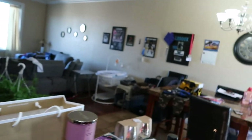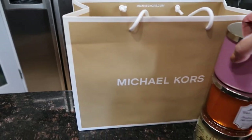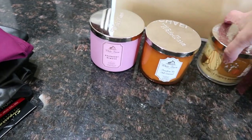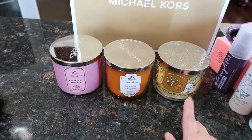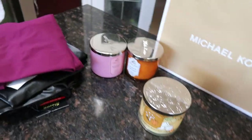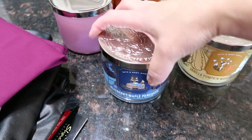Now the candles from Bath and Body Works - they were having a sale. I got raspberry mimosa, bourbon sea, and vanilla pumpkin marshmallow. They're all very sweet smelling and I highly recommend them. I also recommend the blueberry maple pancake candle that I got at a different time - that one is super good too.